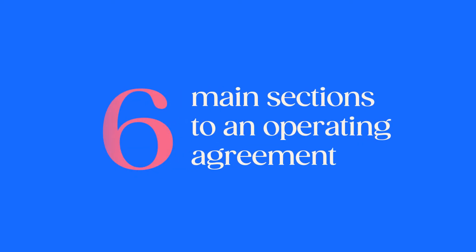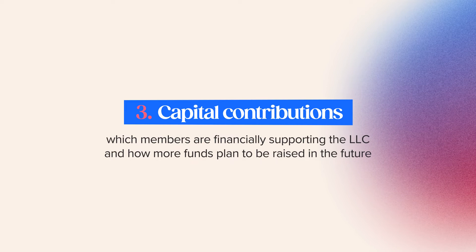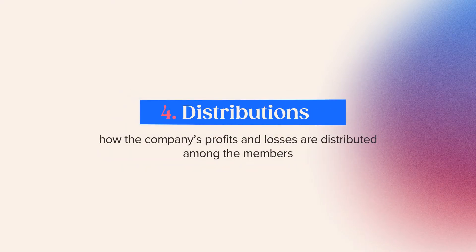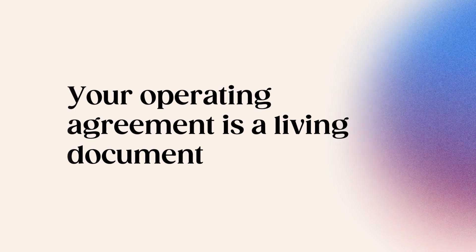There are usually six main sections to an operating agreement. Section one, organization, describes when and where a company is created, who its members are, and how ownership is structured. Section two, management and voting, outlines how the company is managed and how members vote. Section three, capital contributions, covers which members are financially supporting the LLC and how more funds plan to be raised. Section four, distributions, covers how profits and losses are distributed among members. Section five, membership changes, covers the process for adding or removing members or transferring ownership shares. Section six, dissolution, covers the circumstances in which the LLC may be dissolved. Your operating agreement is a living document that should be updated each time there's a change in membership or management.